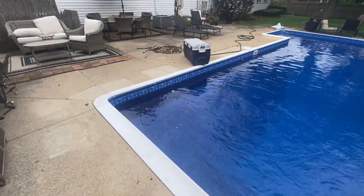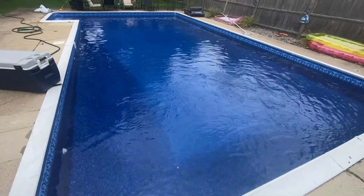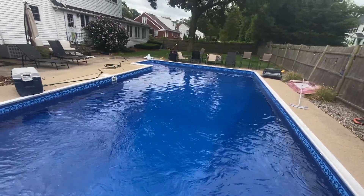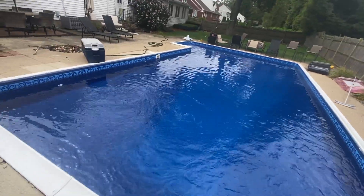Friday — back at the liner job. Got the pool up and running, you can see the flow of the water coming out. I got the last return on the stairs cut in and that one's running too. This one's done.